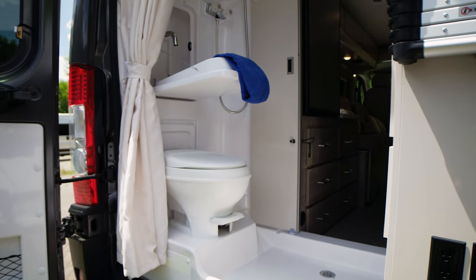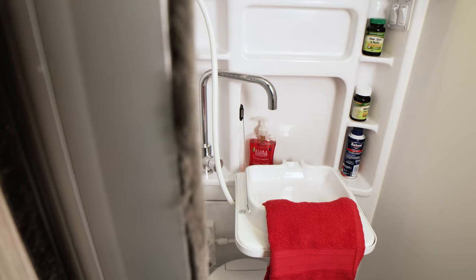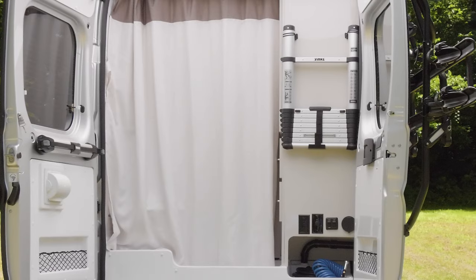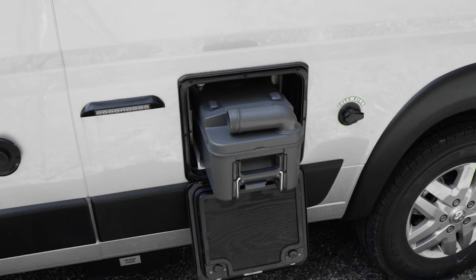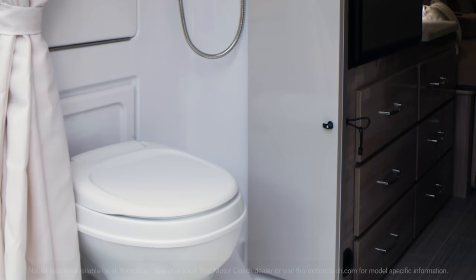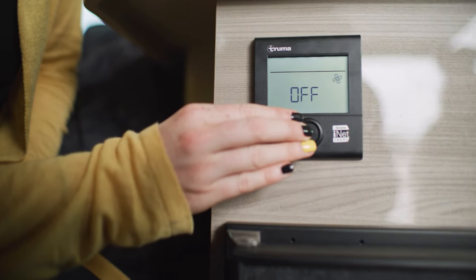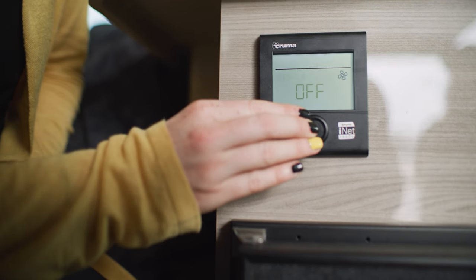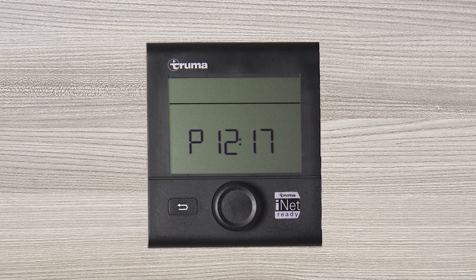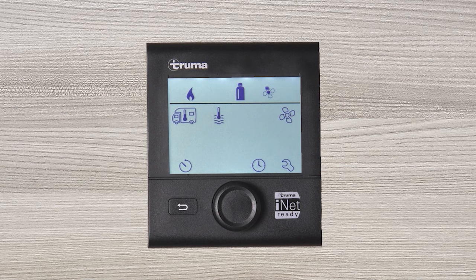The wet baths are a perfect example of how to maximize space, with a flip-out sink, medicine cabinet, and pull-around curtain. The 20A comes standard with a cassette toilet while the other floor plans have a foot-flush model. The Truma Eco Combi hydronic furnace and water heater is a standout feature. Using the CP control system, it takes just a few turns of the dial to set the perfect temperature for your water and climate, and it conveniently runs off your propane tank.